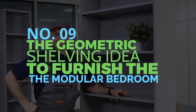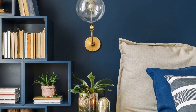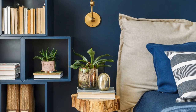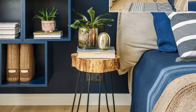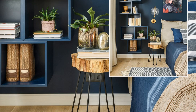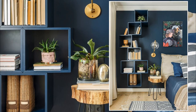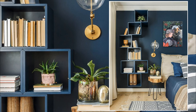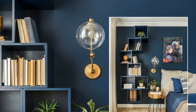Number 9: The geometric shelving idea to furnish the modular bedroom. Bedroom storage options are plenty. For wall-mounted shelves, screw wooden boards to the wall or use L-brackets or angle brackets. If you want something attractive and useful, consider IKEA cube storage or the Kallax shelf unit. You can arrange them in a random pattern, as you see when you play Tetris, by sticking them to the walls, spreading them out over the floor, or stacking them up on the floor.